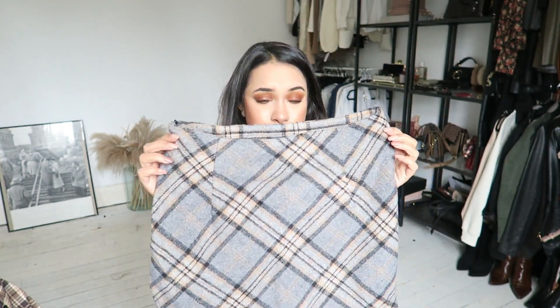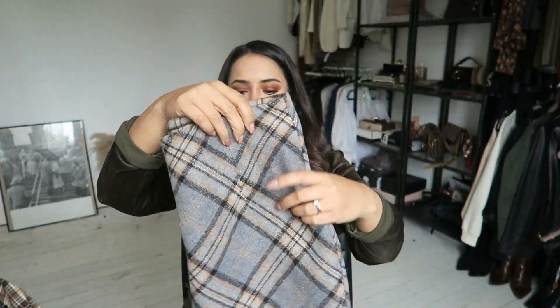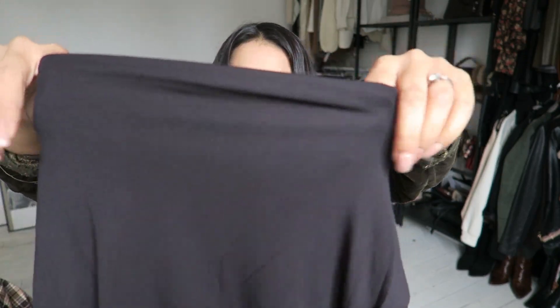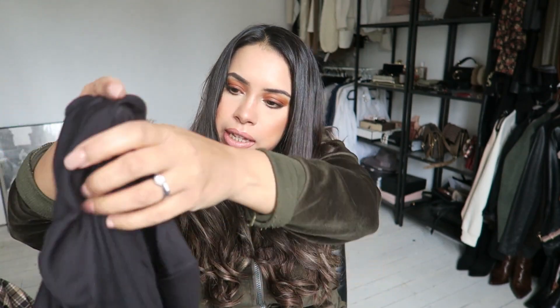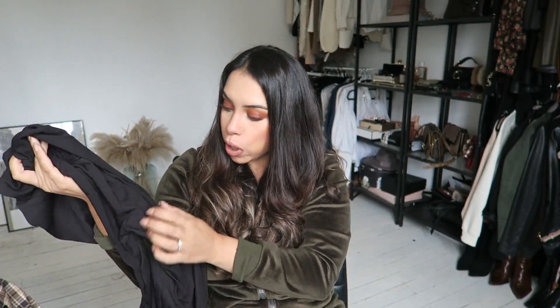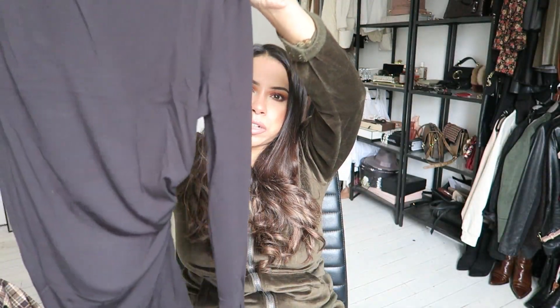Next up I've got this skirt — I grabbed it in a small, which is the normal size I get from Shein. I love the pattern, it looks very wool-like although it's quite thin, but the pattern itself looks quite premium. Then I also have this black turtleneck — it's gathered here and it feels so nice, really decent quality. I can't wait to try these on.